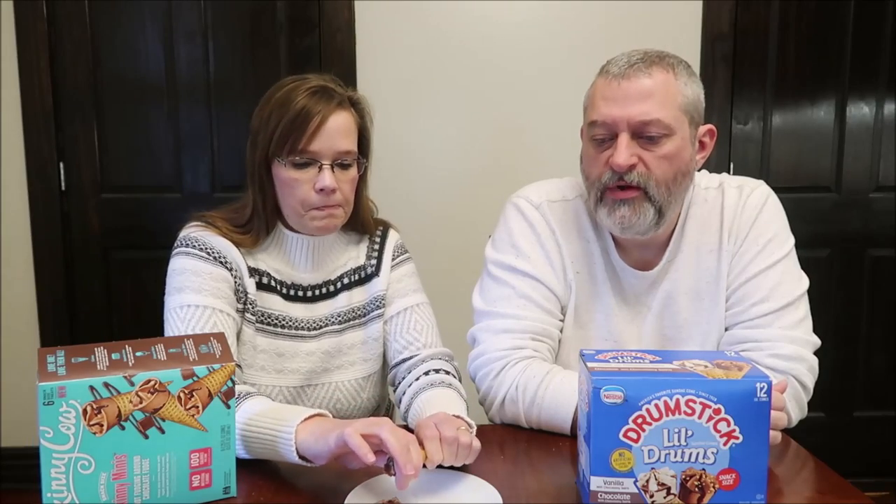Breaking off the cone — that's a good crisp, nice and crunchy. Checking how far the chocolate goes inside: that's a decent amount of chocolate at the bottom. The chocolate is good — it's not the best chocolate in the world, but it passes. For a 100-calorie dessert, it's solid.